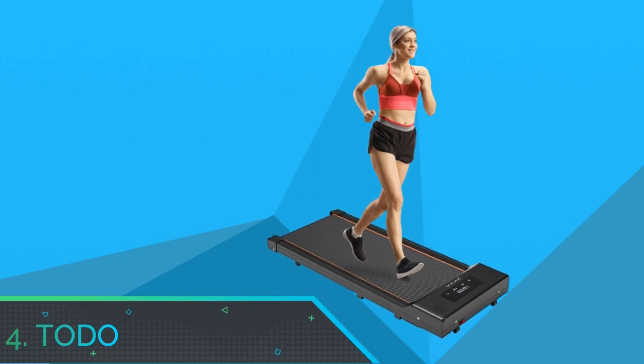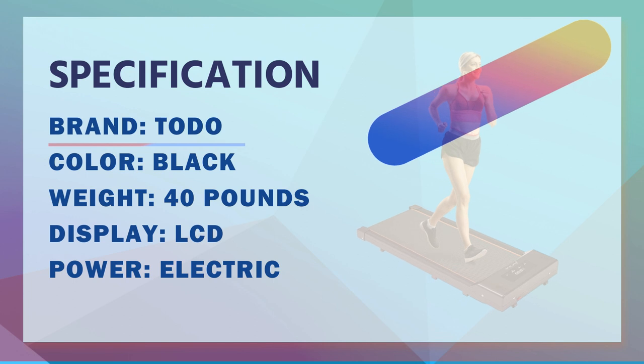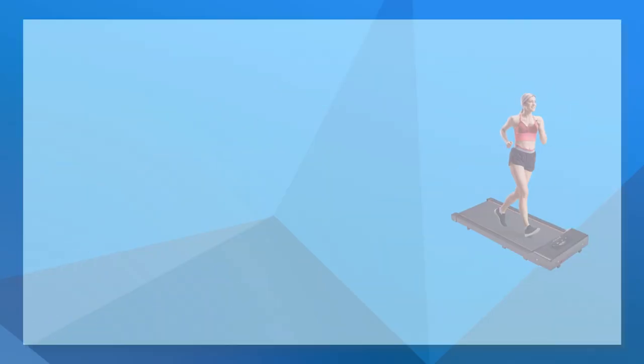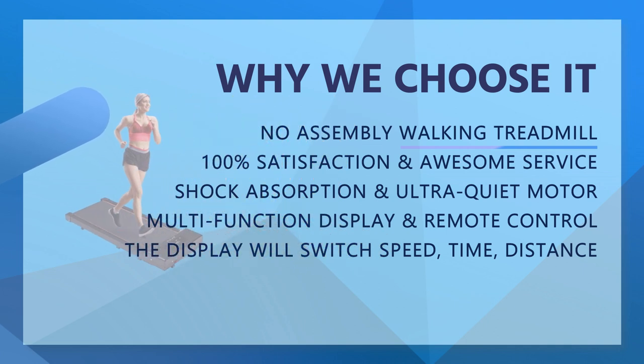Number 4: Toto Walking Pads. The Toto under-desk treadmill is an improved walking pad that arrives fully assembled and can be used directly after unboxing. Place it anywhere you like and get your fitness started while dealing with business, watching shows or reading magazines.